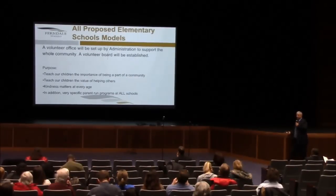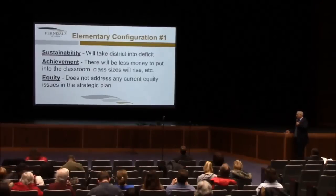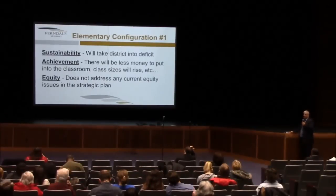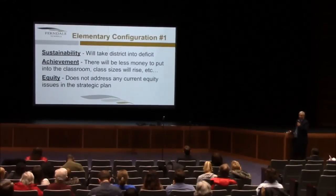Under elementary configuration number one, you wouldn't do anything. But if you choose that option, there are some issues that directly conflict with your strategic plan. If you do nothing from a sustainability standpoint, it's going to take the district into a deficit. From an achievement perspective, there will be less money put into the classroom and class sizes will rise. From an equity perspective, it doesn't address any of the current equity issues identified in the strategic plan. For these reasons, we don't believe this is a viable option the district can look at.